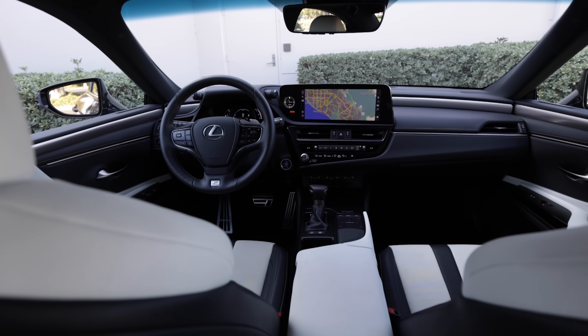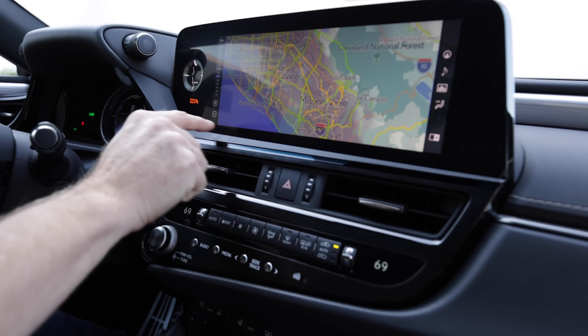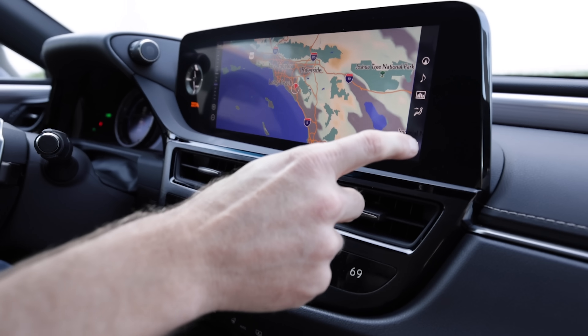As for screen sizes, there's a standard 8-inch unit and an optional 12.3-inch unit, each offering Apple CarPlay and Android Auto smartphone connectivity.